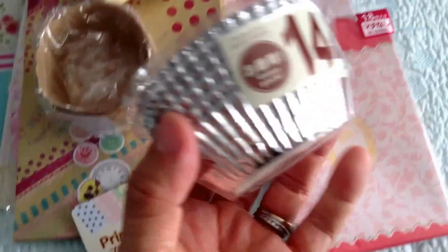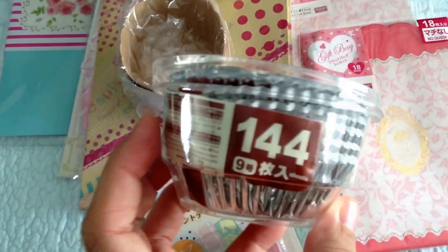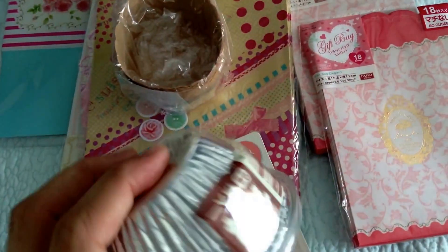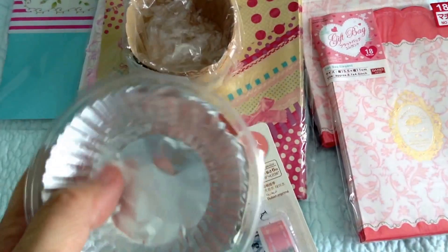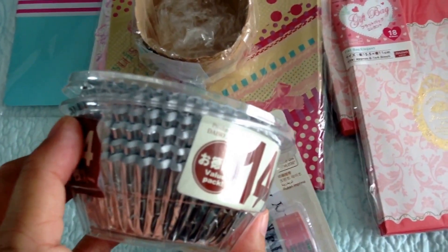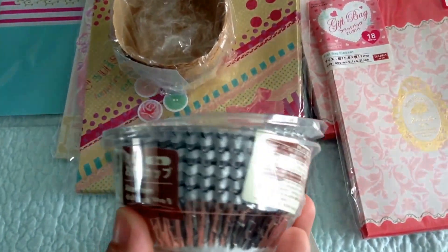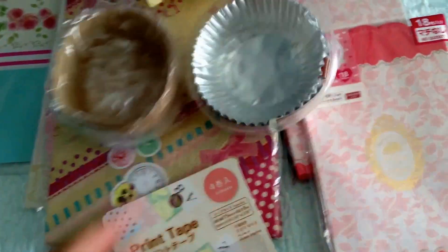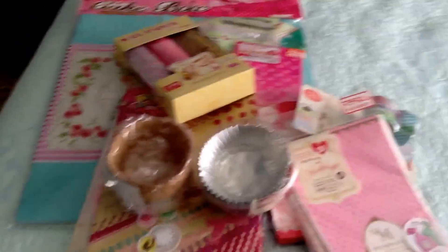I got this one — it's 144 for $1.50. Amazing. Not even Walmart has this many for not much. They're like two something for like 24 or something like that. This is 144. That's my shopping for the day. Thanks for watching. Bye.